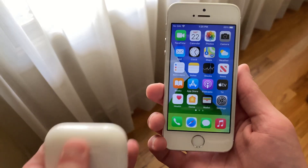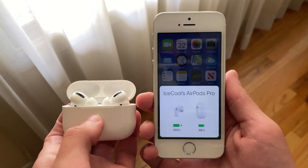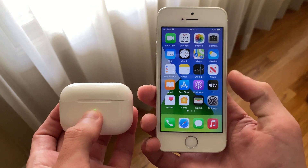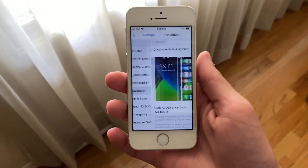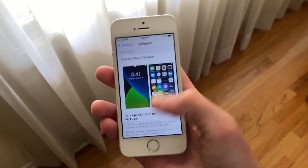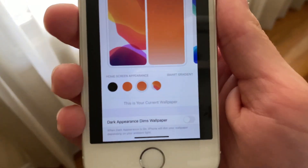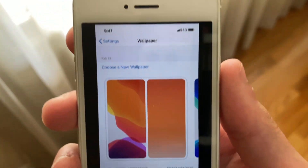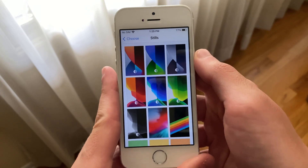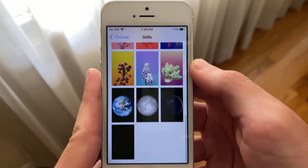iOS 14 beta 5 brings many tweaks and bug fixes, as well as the new surround sound feature for AirPods Pro users. Sadly we did not see the new wallpaper UI that was leaked a while ago and was said to come in beta 5 by credible leaker iHack2, but I haven't lost hope yet. Apple has in fact touched the wallpaper menu by adjusting the size of the wallpaper options in each category, and they've done something to cause a bug with iPadOS 14 beta 5 where the stills category would be missing entirely.